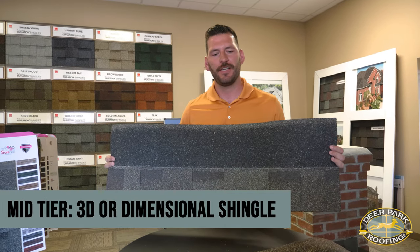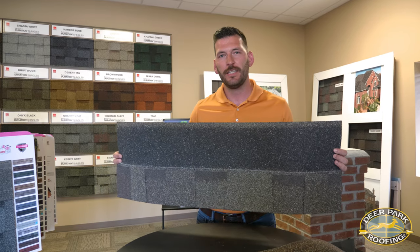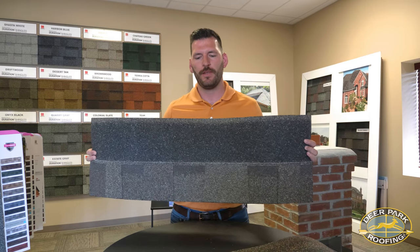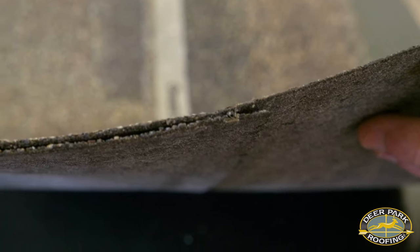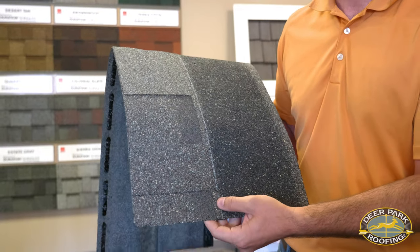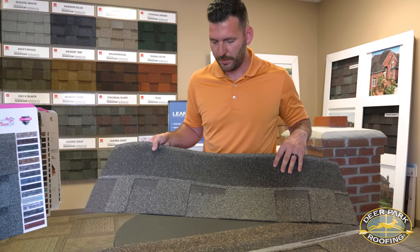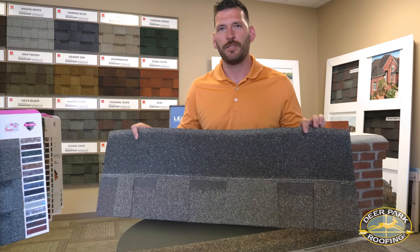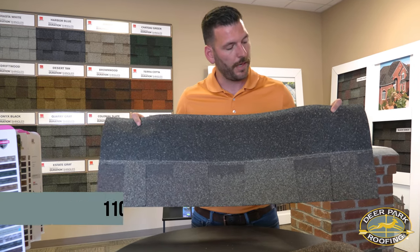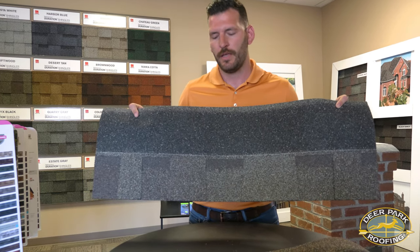The next step up from a three-tab shingle is going to be your basic dimensional shingle. You'll often hear contractors refer to a dimensional shingle as a laminated shingle, a 3D shingle, or a three-dimensional shingle — it's all the same thing. The basic makeup is that you have a slab on the underside which then has a second piece called the dragon's tooth laminated onto it, making it a two-ply shingle. It also has bigger shadow lines from an aesthetic standpoint. The blend drop is a lot busier, gives you more dimension on the roof and more volume. The warranty also steps up from a three-tab — right out of the bundle with four nails you get a 110 mile-an-hour wind warranty, up to 130 mile-an-hour wind warranty with proper installation of other products.